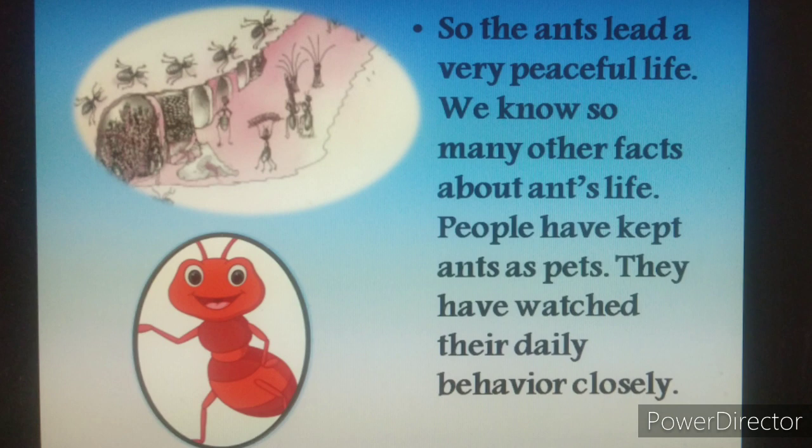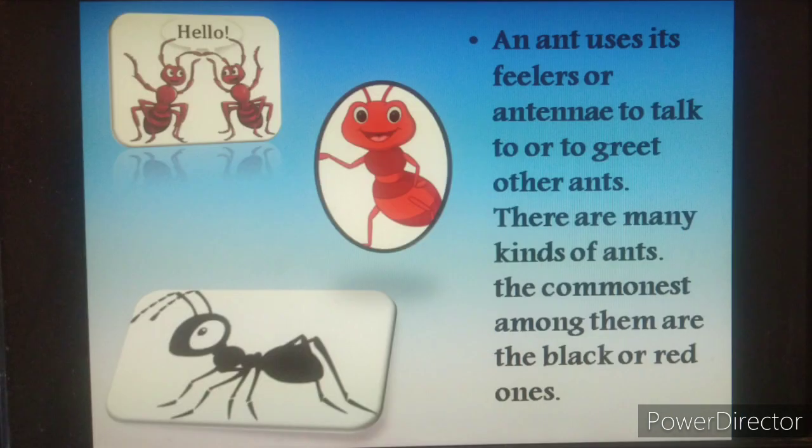We know so many other facts about ants. People have kept ants as pets. They have watched their daily behavior closely. An ant uses its feelers or antenna to talk or to greet other ants. There are many kinds of ants. The common ones among them are the black and red ones.